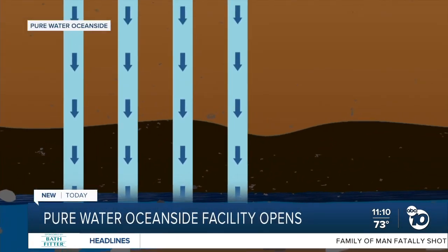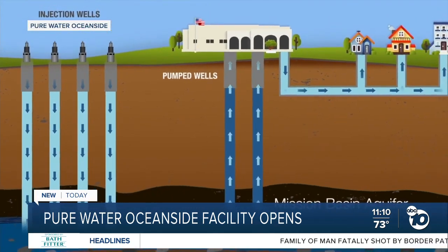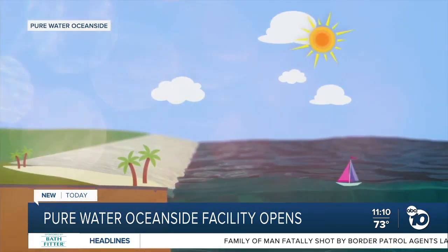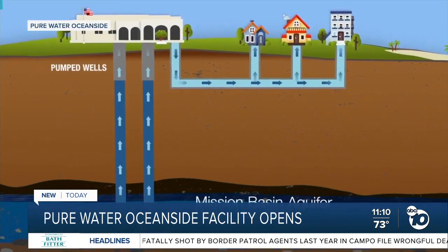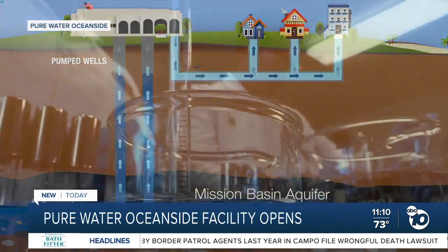And then we'll pull it back out of the ground and treat it again before delivering it to our customers. Right now, the majority of the water in Oceanside comes from an underground aquifer, but the drought has had an impact on that water supply.